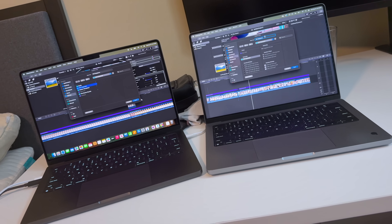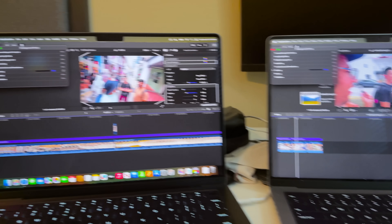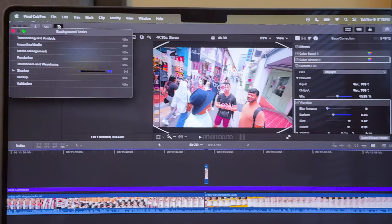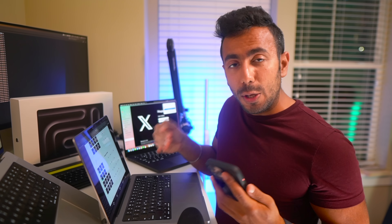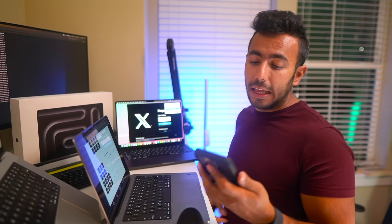I compared results in Final Cut Pro by exporting a video — my last Singapore video, about 13 minutes of 4K 30fps. It exported in 7 minutes and 42 seconds on the M4 MacBook Pro. I then compared with my M1 Pro MacBook, which was only one minute slower. Then I looked at what the M4 Pro MacBook could do — that would export in almost four minutes. So if you want to double your Final Cut Pro export speed, go for the Pro chip.